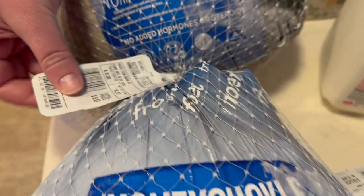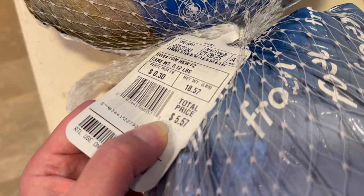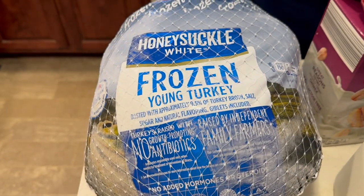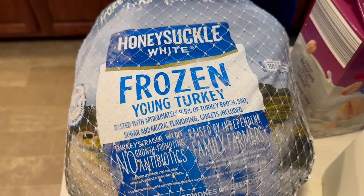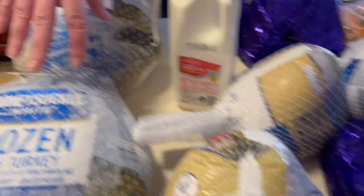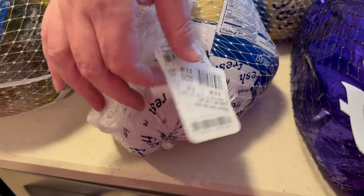They were clearancing out their turkeys, so we got whole frozen turkeys at 30 cents a pound. This one is 18 pounds and was five dollars and fifty cents, and then this one is 20.4 pounds and was six dollars and twelve cents. We have two whole frozen turkeys.